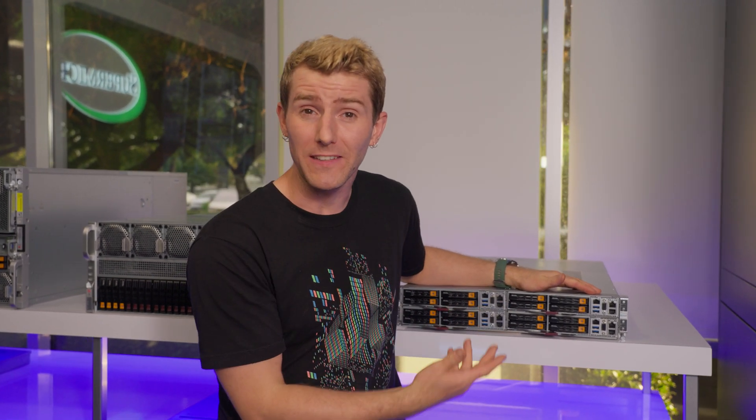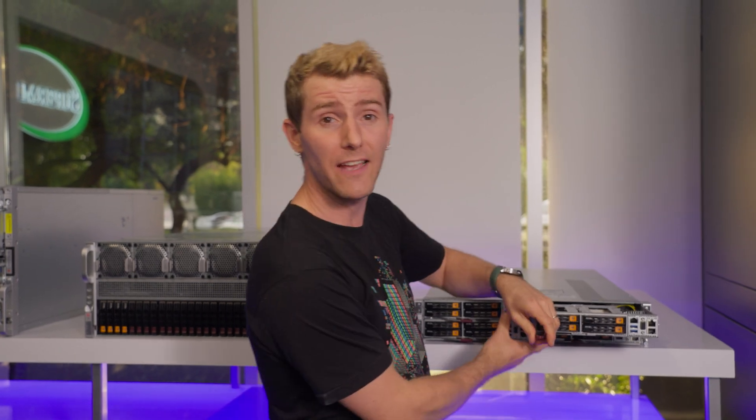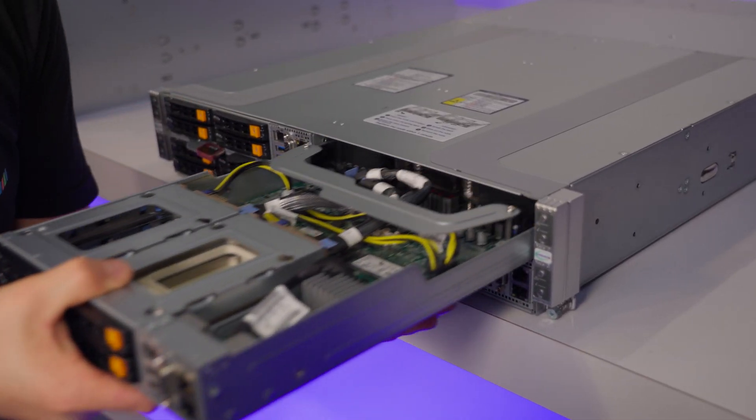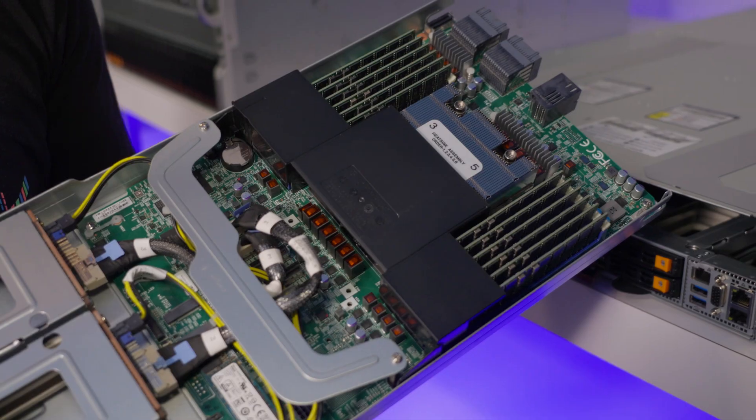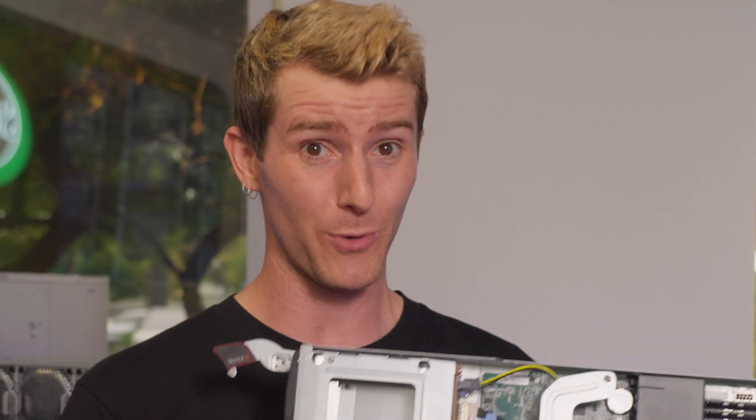When it comes to achieving maximum density for high performance compute, scientific research, and oil and gas exploration, the Supermicro Twin family of multi-node servers is the obvious answer. The only question then is which one? Because the H14 family just got some new members and they are pretty exciting.